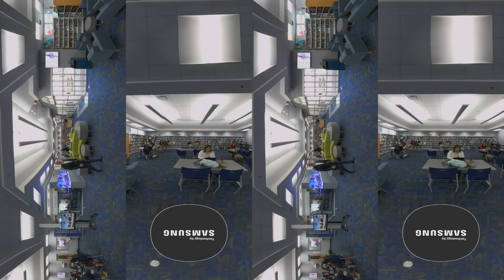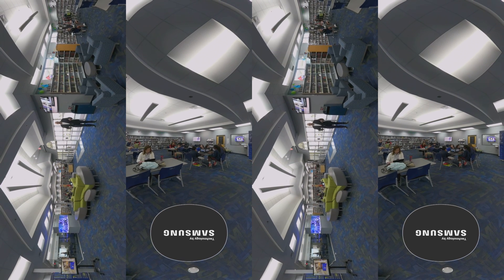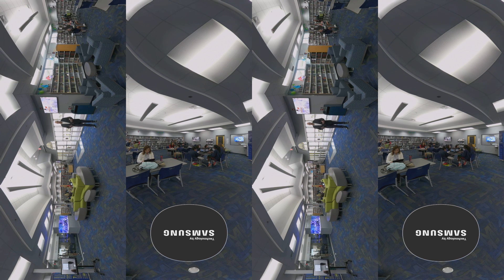Welcome to the Media Center. Here at the King's Academy, this is where students have the opportunity to meet, work together on projects, collaborate, and research. With so many opportunities to engage students, the King's Academy decided to put beautiful Samsung smart signage displays all over the Media Center. Here you can see upcoming events, things that are happening in the Media Center, and news that's important to students every day.